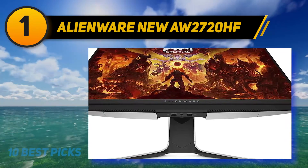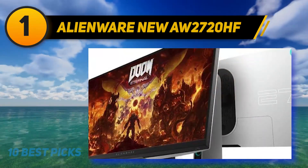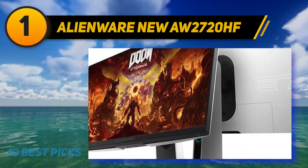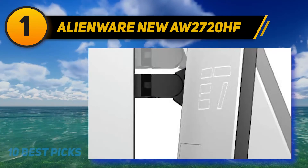Ultimately it's hard to say anything bad about this monitor. The only real negative I could find when testing it was the large amount of desk real estate it occupied. Other than that, this monitor is one of the best on the market in any category.